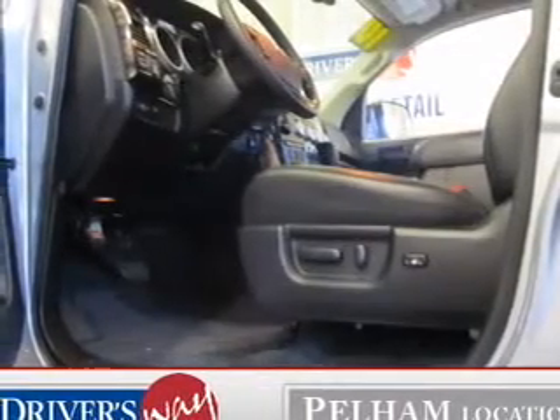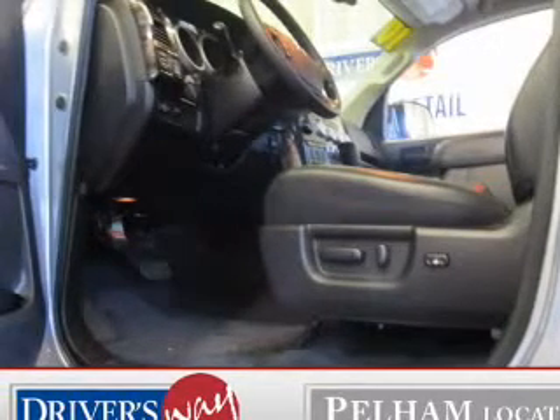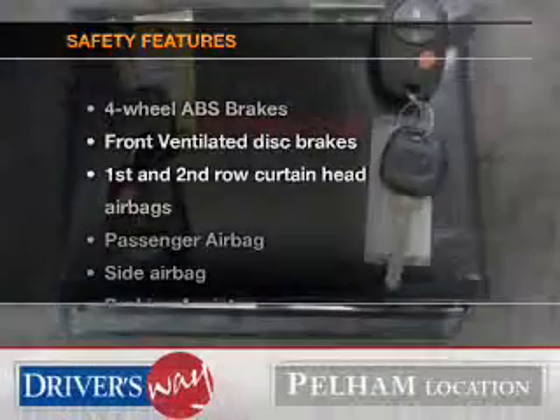Leather seats, power door locks, power windows, cruise control, an AM-FM stereo with a CD player, satellite radio, power mirrors. If safety is a high priority,